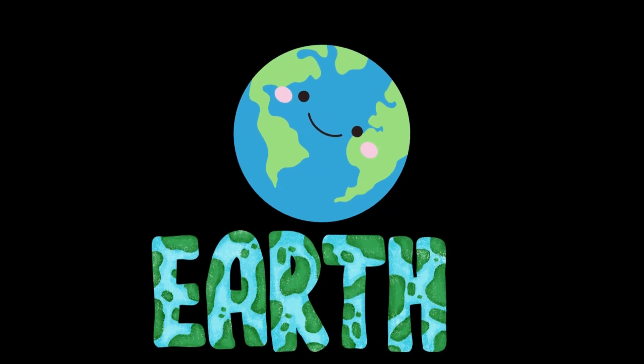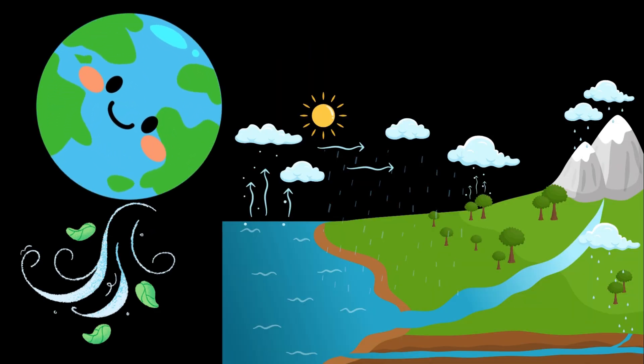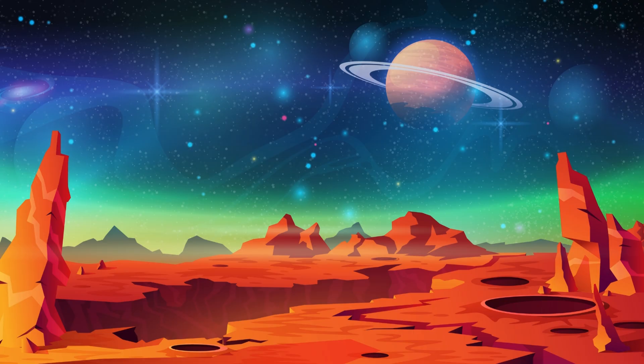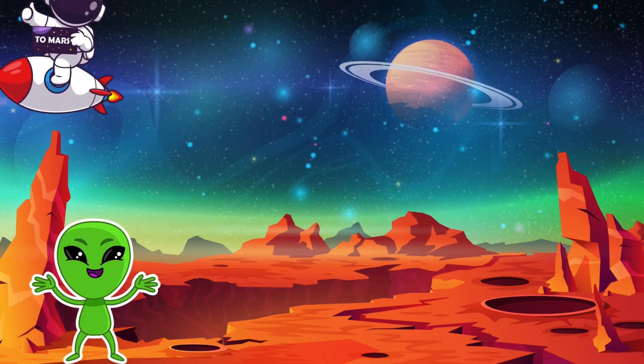Earth, our home planet. It's the only planet that has water and a breathable atmosphere for life to exist. Mars is the fourth planet from the Sun. It's called the red planet. Its surface is dry and covered in red dust and rocks.